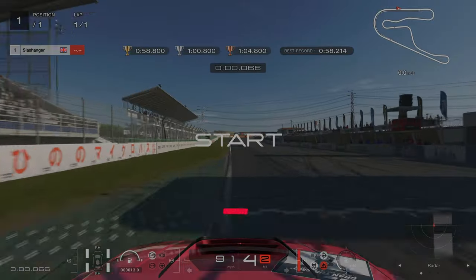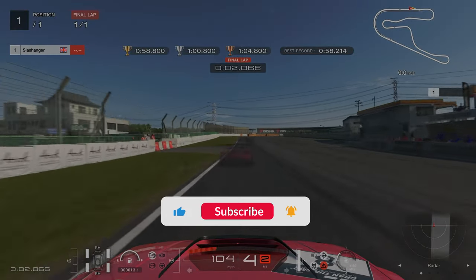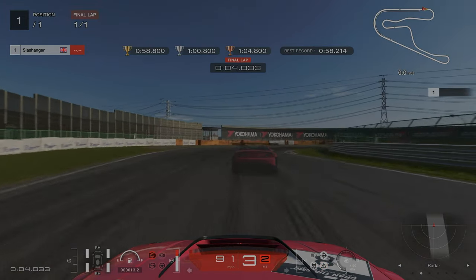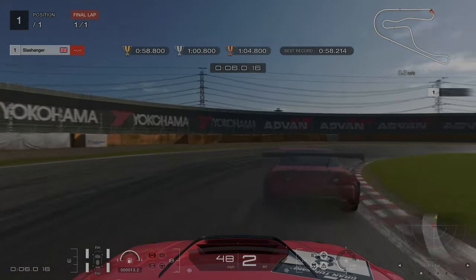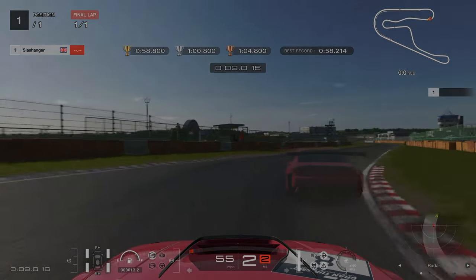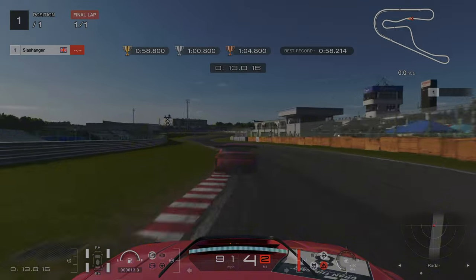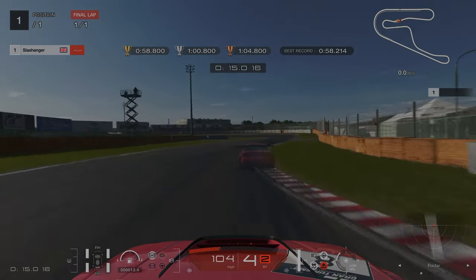License challenge number three at Tsukuba. Our first braking point was when the fence on the left-hand side becomes solid panelling, after we've gone through the first couple of turns here.